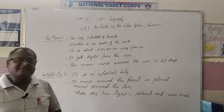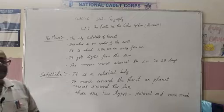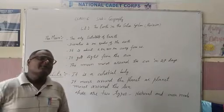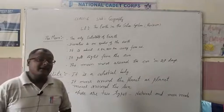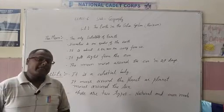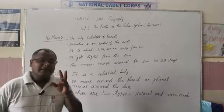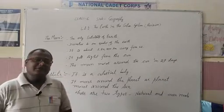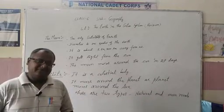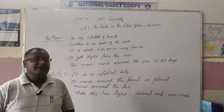It gets its light from the sun, as I have explained before. The moon completes one round around the Earth in 27 days. When it is in its full shape, it is called the full moon night. And after 15 days, it is Amavasya.